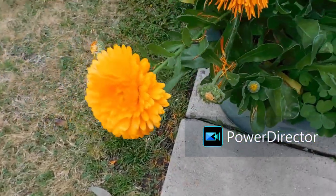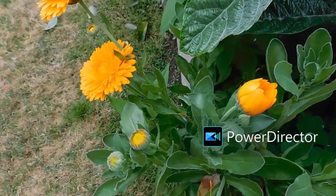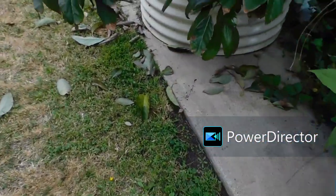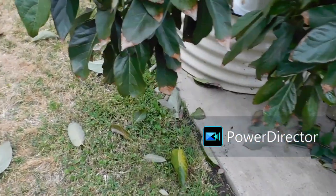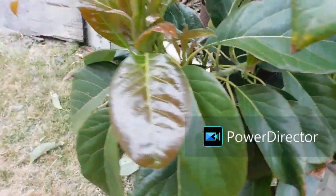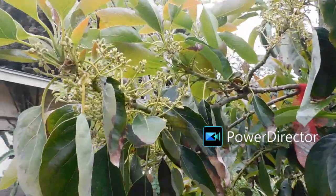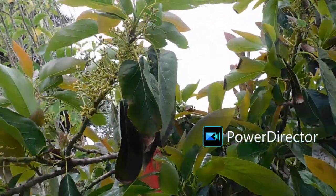I love my calendulas. They're so pretty, and the avocado's dropping leaves like crazy, but it's putting out all kinds of new growth. Look at all these flowers.